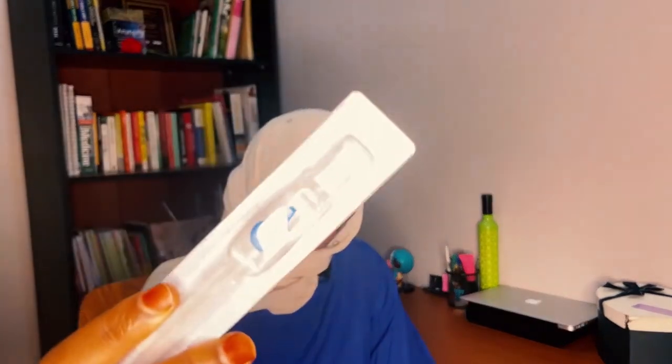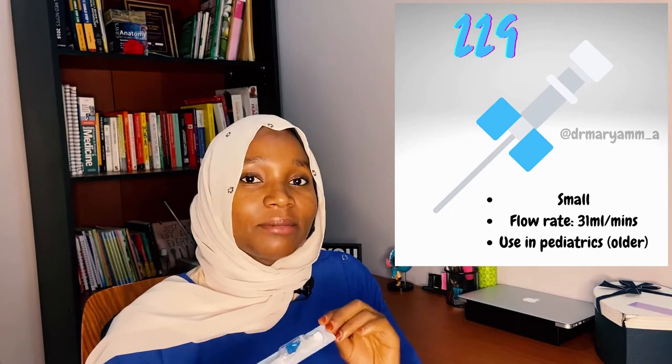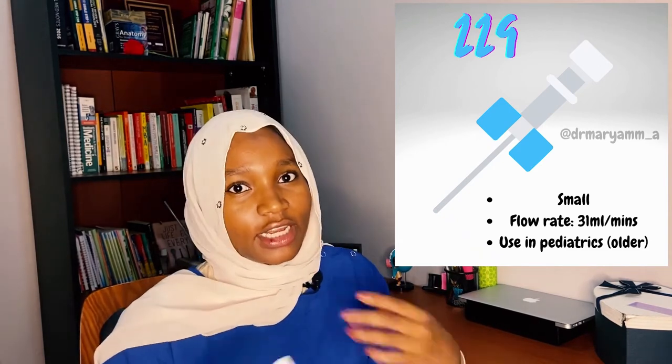The next IV cannula is the blue cannula, which is the size 22G. This cannula is actually bigger than the yellow 24G, and it has a maximum flow rate of 31 mls per minute. It's still considered small, and because of this it's also used in the pediatric population, but mostly in older children as opposed to neonates.